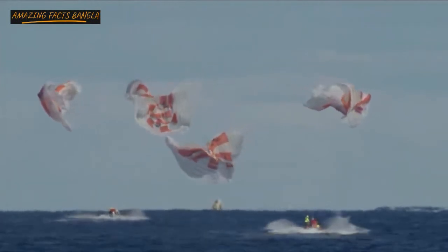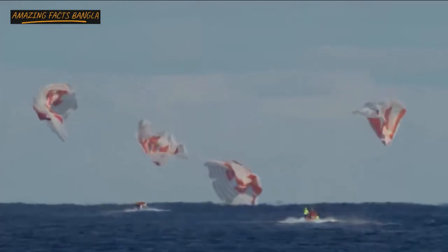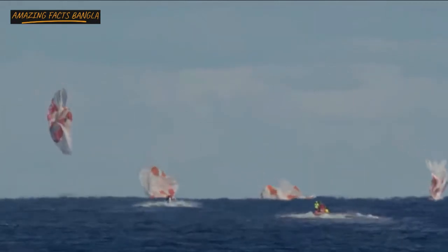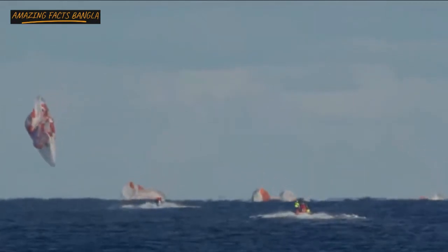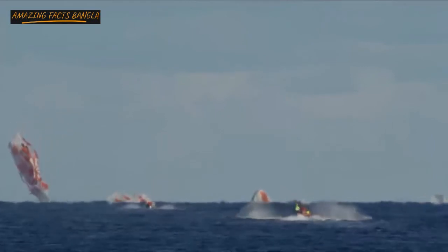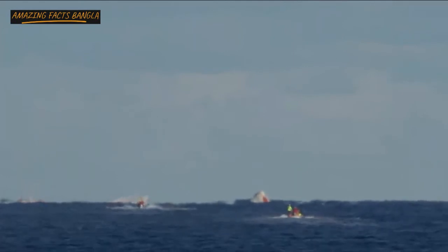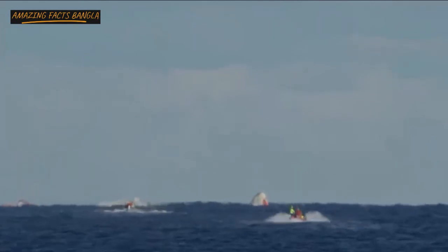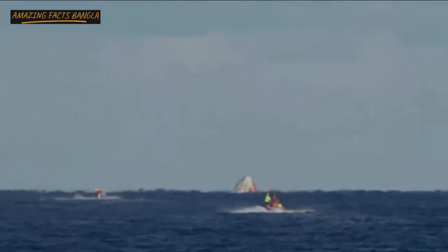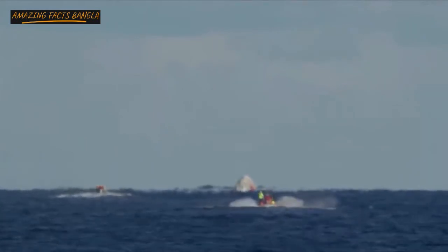We have confirmation of splashdown. Dragon has returned to planet Earth — it is now back home. You can see on your screen our two fast boats racing out to the capsule now in recovery. That splashdown came right on time: 5:45 AM Pacific, 8:45 AM on the East Coast. The teams that have been ready and waiting were staged just a few nautical miles away and are now moving in, with two fast approach boats already speeding their way towards the capsule.